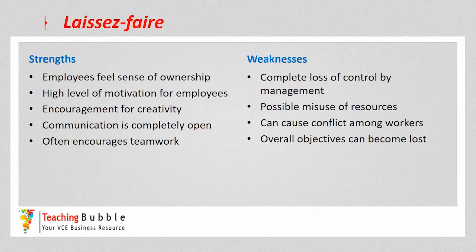The benefits of the laissez-faire style are that employees feel a sense of ownership because they have full autonomy to make decisions about how they'll achieve the objectives, which can create a high level of motivation. Lots of creativity is encouraged, communication is completely open especially between employees, and it encourages teamwork — the manager sets the objective and then a talented team works together to achieve it.